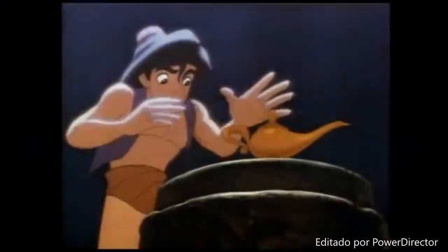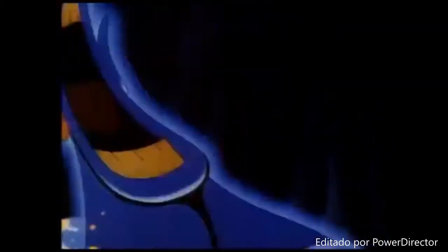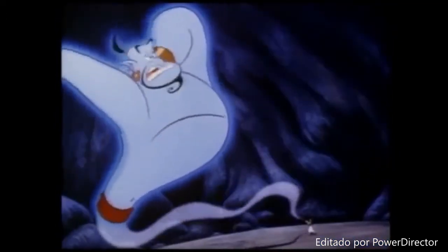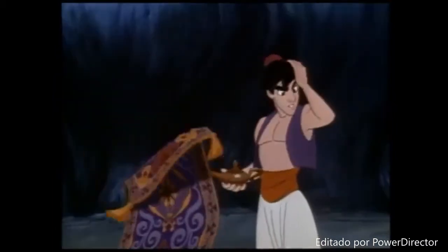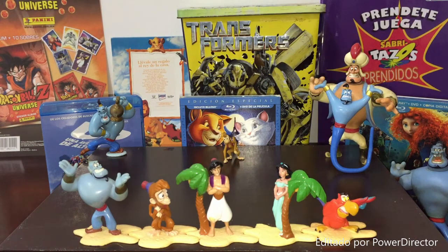Come with us and enter a whole new world beyond your imagination, where a boy discovers a magic lamp and a genie who can make all his dreams come true. Ten thousand years will give you such a crick in the neck. So what'll it be, master? I must have hit my head harder than I thought. Walt Disney Pictures presents Aladdin.